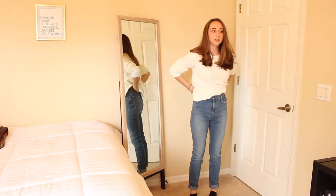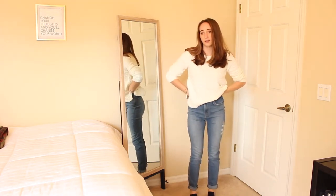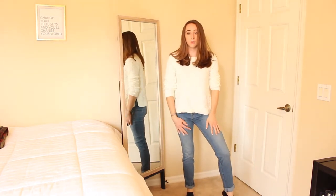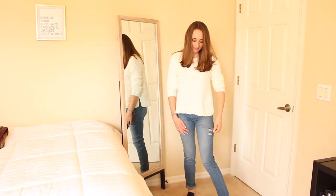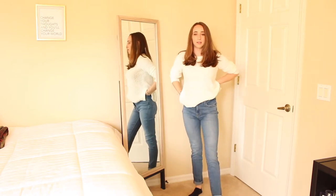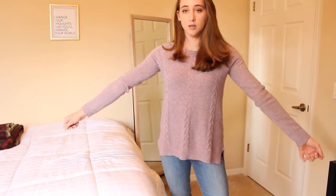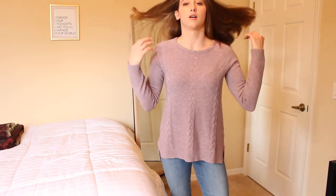I also picked up these jeans. They're really comfortable — the waist needs to come in just a little bit but I can fix that. I think they're cute and comfortable, and I needed a pair of jeans without holes in them. I found these for $20, so they're a steal.